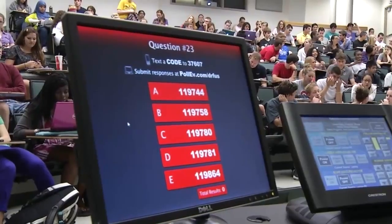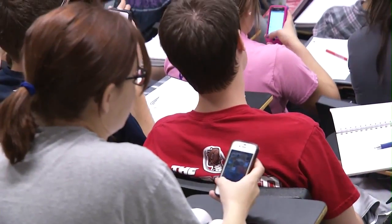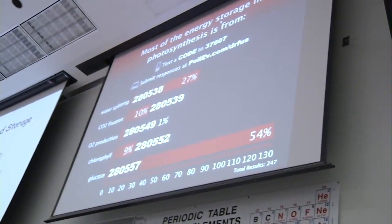We have a campus that has 6,500 access points across campus. Density of deployment is really the key. We need to be able to keep pace with the number of devices that are coming on campus, and the number of devices are just skyrocketing.